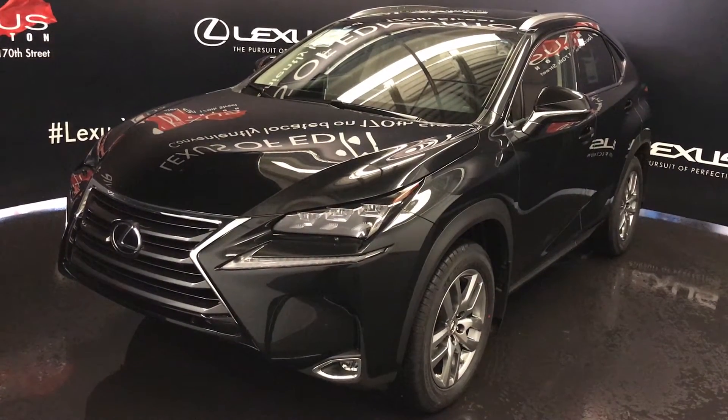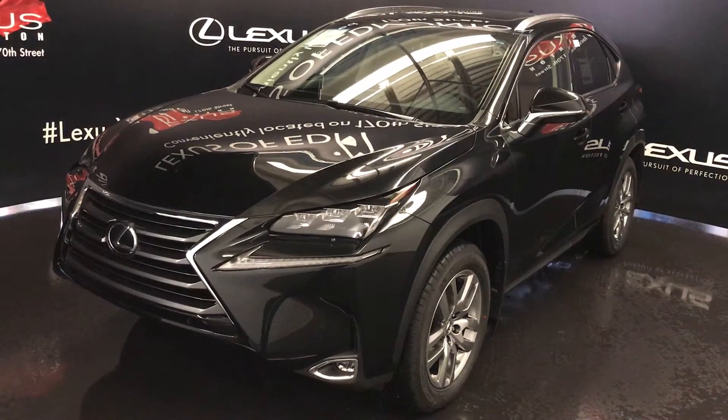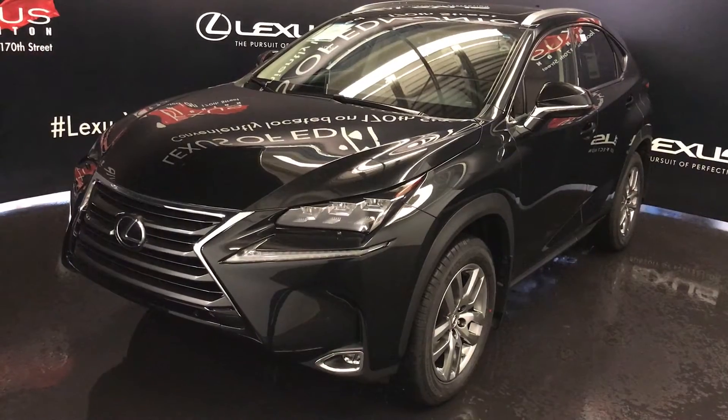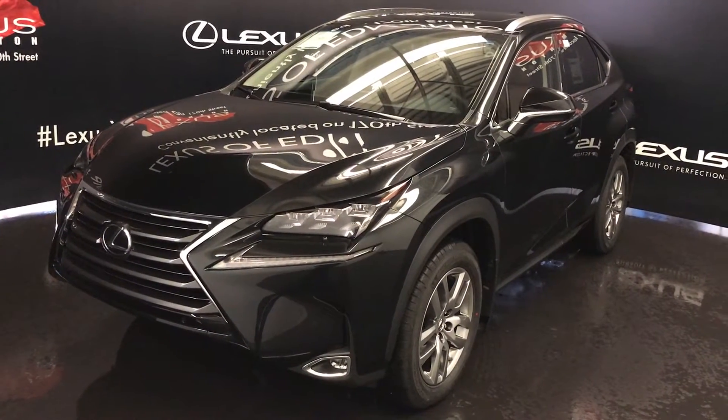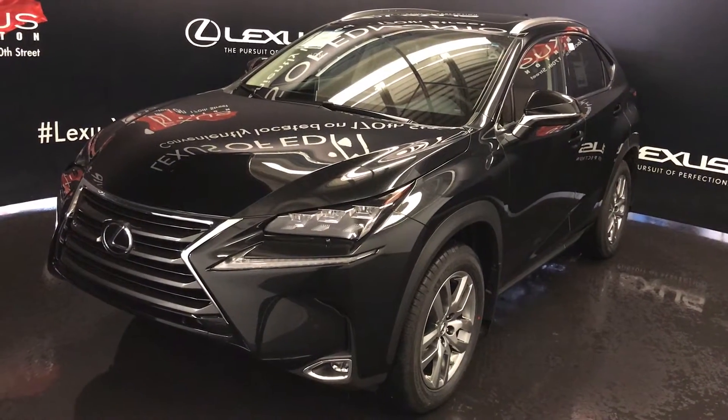We're looking at the 2017 Lexus NX 200T. All-wheel drive, two-litre turbo four-cylinder engine, six-speed automatic transmission, 235 horsepower and 258 pound-feet of torque. Black exterior, saddle tan leather and saddle tan trim, four-door, five-passenger.